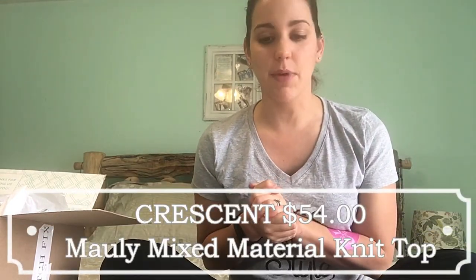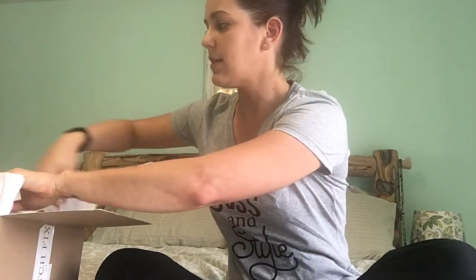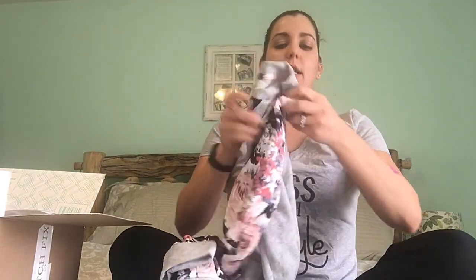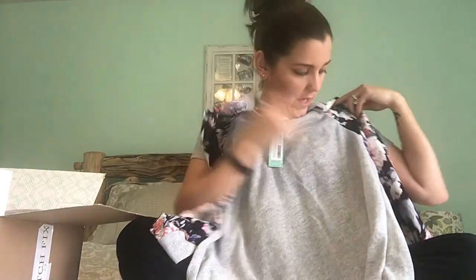First we have the Crescent Molly mixed material knit top, which is $54. I'm going to like it already because it has big flowers on it — inside of me is an 84-year-old British woman that loves flowers and tea. It's a great sweatshirt material, feels kind of heavy but not too heavy, nice and soft. I like to wear active wear even when I'm not being active, so this is kind of perfect for me. The sleeves look long enough — we'll have to try it on.